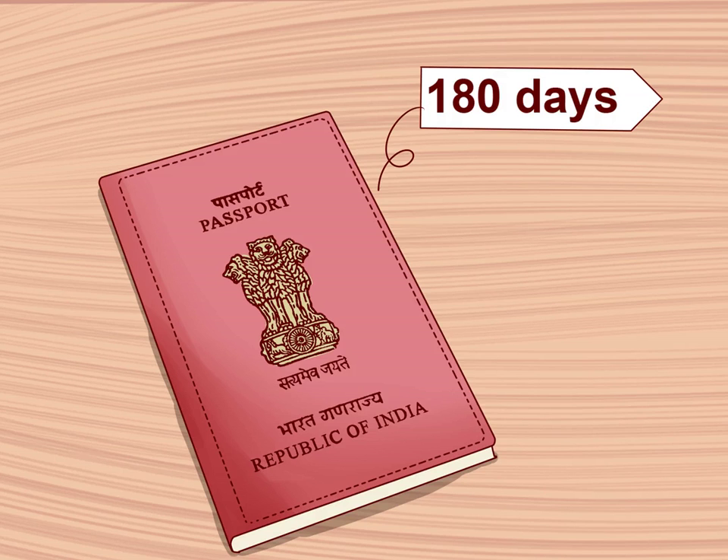Make sure your passport is not too old. Your passport should be valid for at least 180 days from the date you plan to enter India. If your passport expires within the next six months, you should renew it before applying for your visa. Also make sure that there are at least two blank pages in the passport book, and that the passport book has not been mutilated or changed.